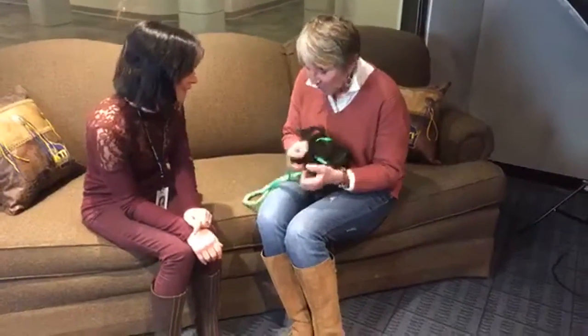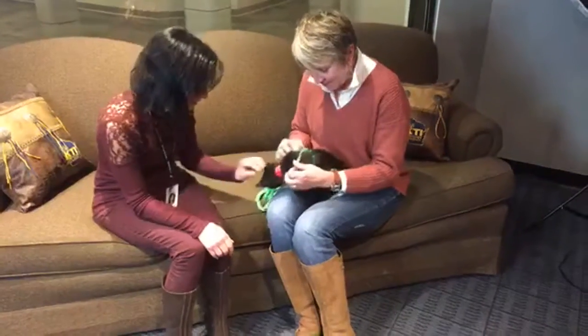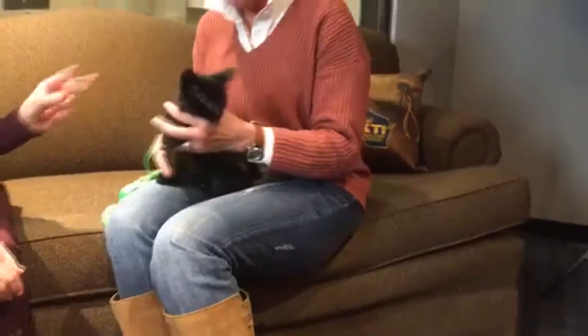Did you specifically pick out April for me? Because you know I love little kitties. They picked April out and said, this is who you're bringing. And oh my gosh, she is adorable. She's precious. And what are we guessing? Four months old.